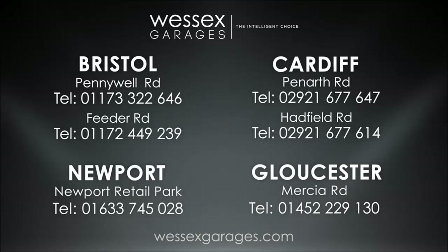For further details or to book a test drive, call your local Wessex Garages sales team or click the link to our website for a choice of over 600 used cars.